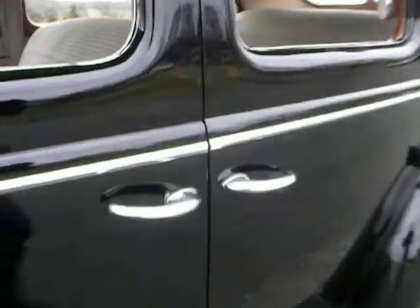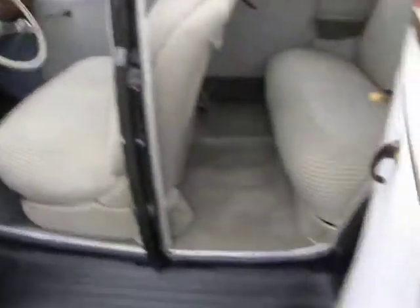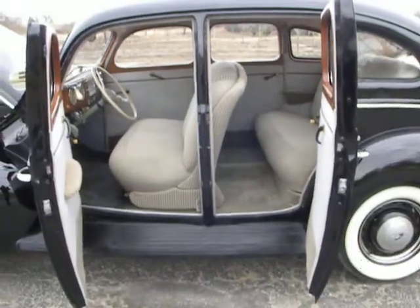Beautiful black paint job. And one of my favorites — the suicide doors. Boy, that really opens up nice, doesn't it? That's pretty cool. I like that.